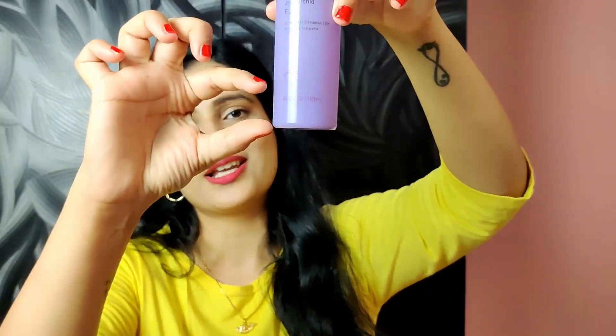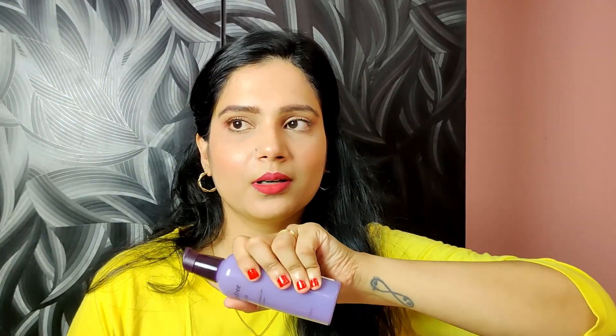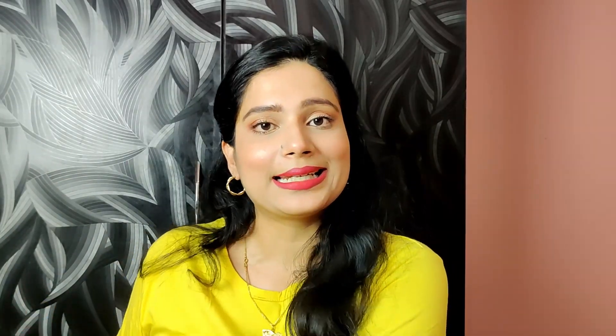It gives you intense hydration for 8 to 12 hours — guaranteed. I've been using this product for quite some time and I'm almost done with it. You can see I have just a tiny amount left because I love this product. Will I repurchase it? Absolutely yes — I love the feel it gives me.